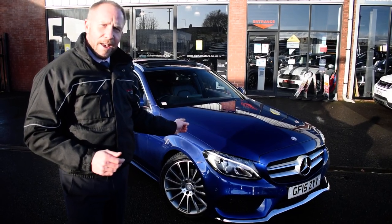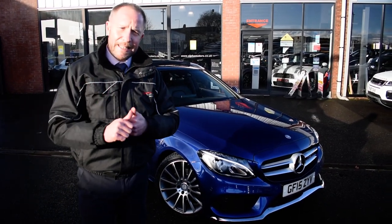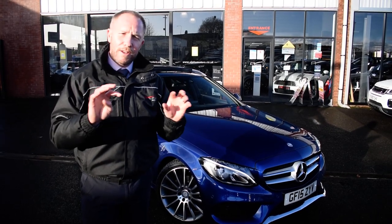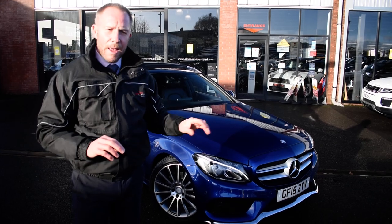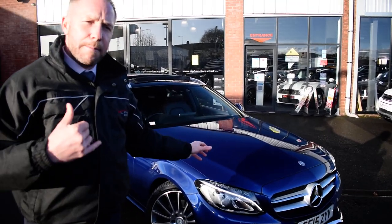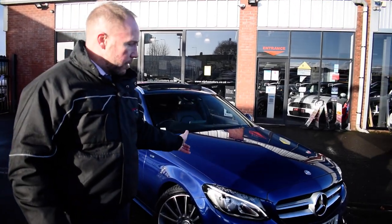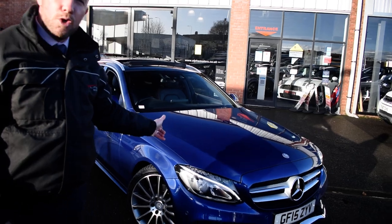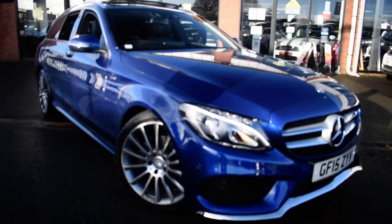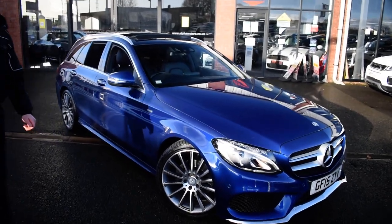On our website underneath the car are the finance options. If you want a PCP or hire purchase, just scroll down from the comfort of your own home. If there's anything more you need — part exchange, give me a call and I'll give you a price over the phone. You will enjoy this car and everything about it. Thanks for watching the video, and I look forward to seeing you when you come and pick it up.